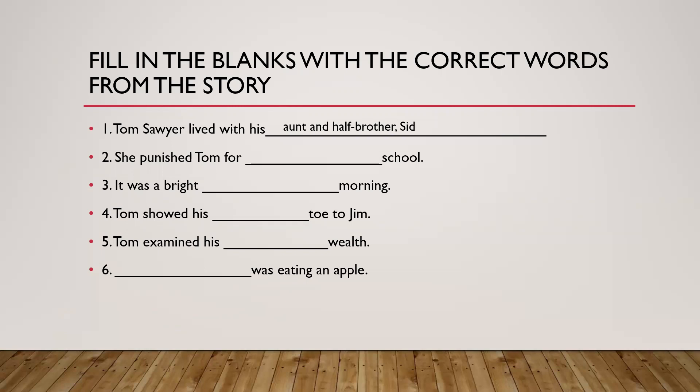The second one: she punished Tom for dash school. What had he done? She punished Tom for skipping school. You can also say missing school.